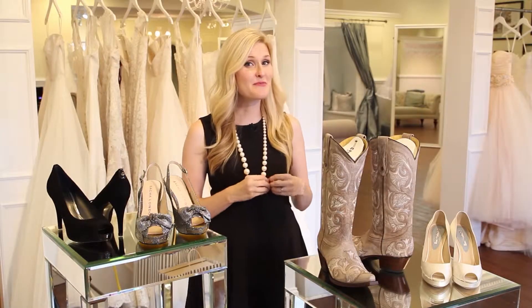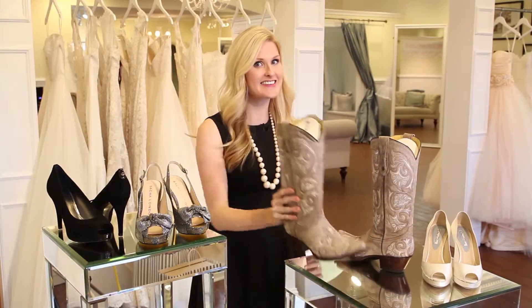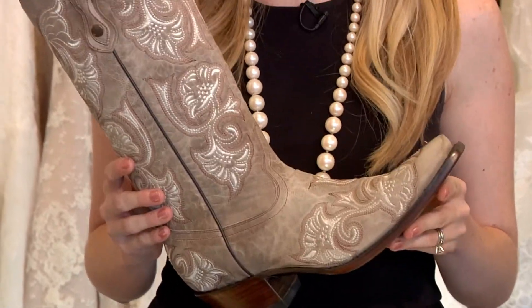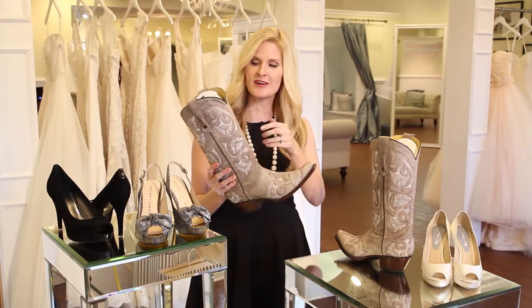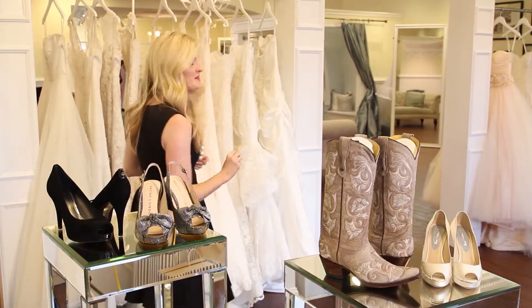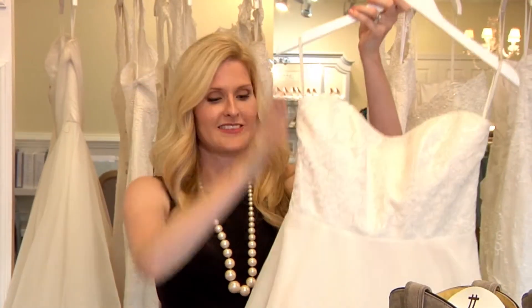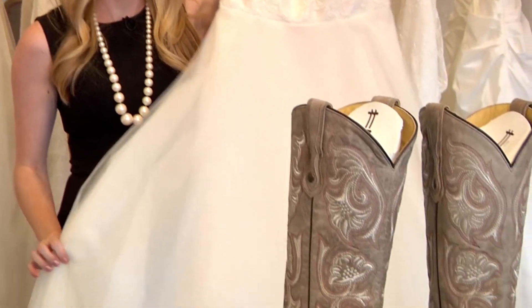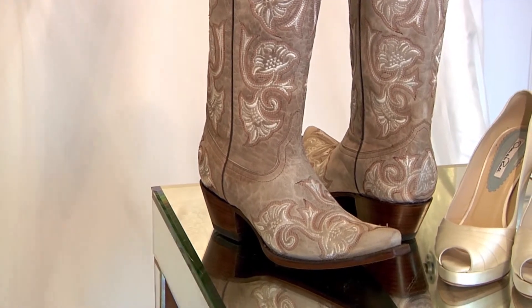Our next style of shoe is something really fun and exciting that we're seeing lots of our brides here in the South choose, and that is a cowboy boot. If you're having a rustic and outdoor chic wedding, a cowboy boot is a great way to show your personal style. A boot like this is just a beautiful choice with the ivory embellishment — it almost resembles lace. This would be beautiful with one of our classic dresses, such as this beautiful strapless lace gown with a soft tulle skirt. It has a very romantic feel that would be beautiful for a barn wedding or an outdoor rustic chic wedding, and it would be great to show off your personal style with a fabulous set of cowboy boots such as these.